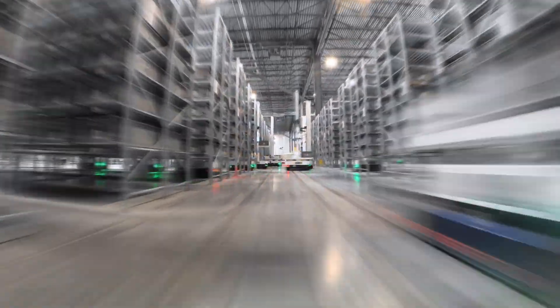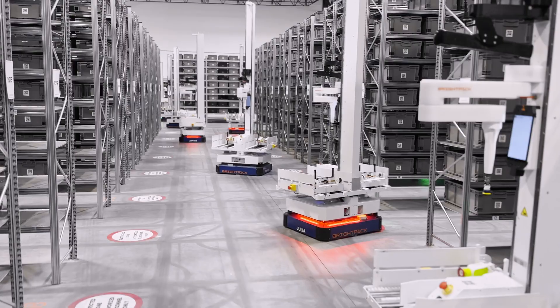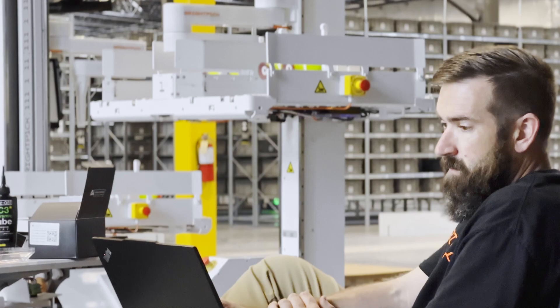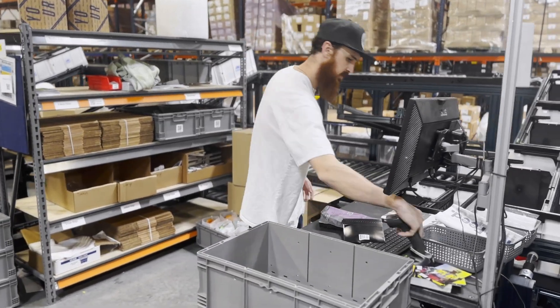In the warehouse of the future, robots handle all the heavy lifting, powered by sophisticated software and AI that enable them to think, act, and behave like humans. Employees now oversee these robots, monitoring performance and setting priorities instead of manually lifting boxes.